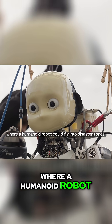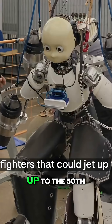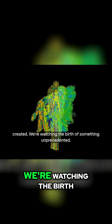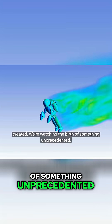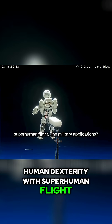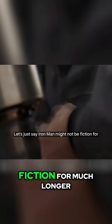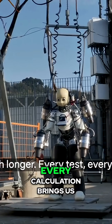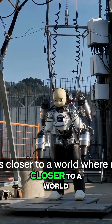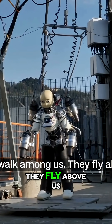Imagine rescue operations where a humanoid robot could fly into disaster zones. Think firefighters that could jet up to the 50th floor of a burning building. We're watching the birth of something unprecedented — a machine that combines human dexterity with superhuman flight. The military applications? Let's just say Iron Man might not be fiction for much longer. Every calculation brings us closer to a world where robots don't just walk among us, they fly above us.